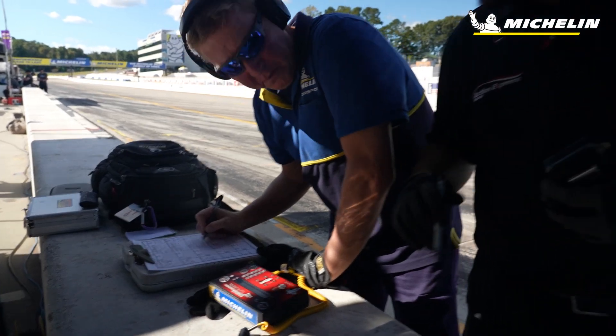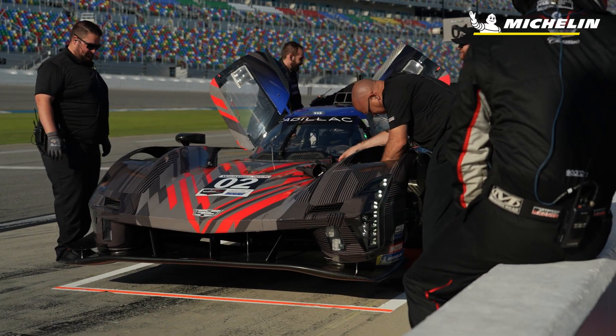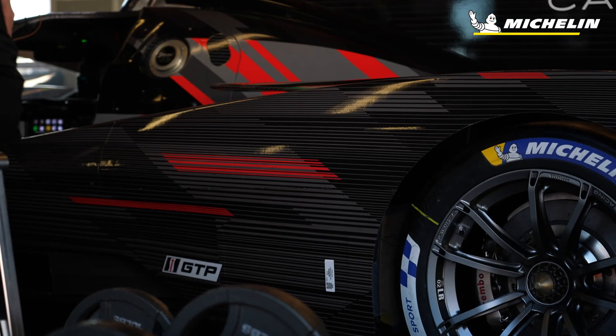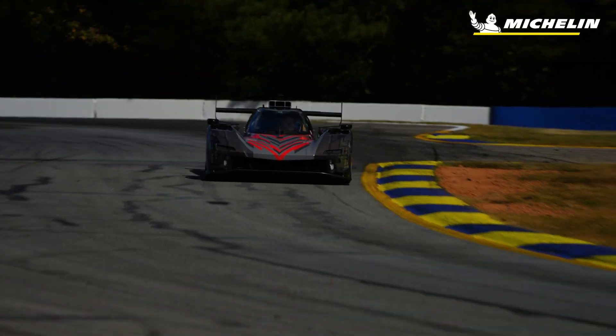We've been working tirelessly with the tire development. The tire is probably the most critical component on the car in that it's the only place the entire car connects to the ground. The car itself is built around the tire — it needs to have the tire and everything in the suspension work together, otherwise you're going to be fighting the car constantly. So developing the tire with Michelin from the beginning was critical to making sure our car performed.